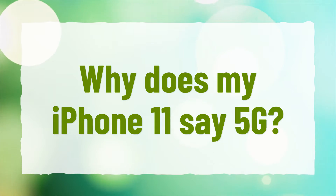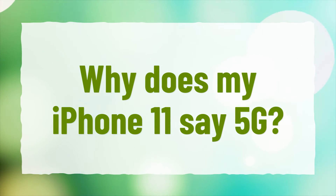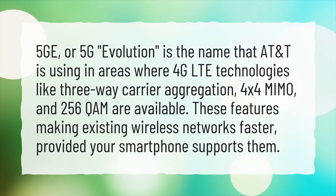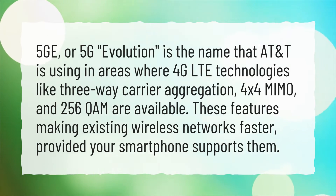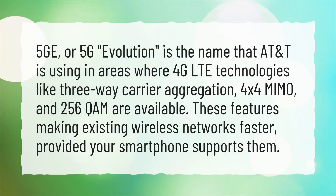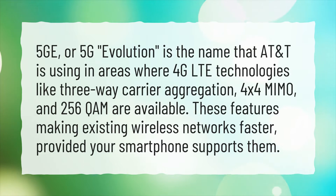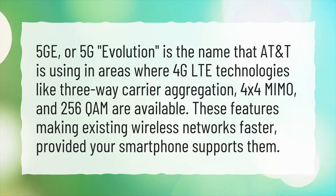Why does my iPhone 11 say 5G? 5GE, or 5G Evolution, is the name that AT&T is using in areas where 4G LTE technologies like 3-way carrier aggregation, 4x4 MIMO, and 256 QAM are available. These features make existing wireless networks faster, provided your smartphone supports them.